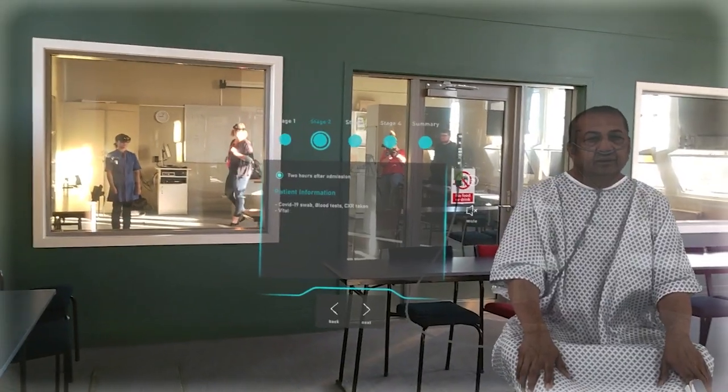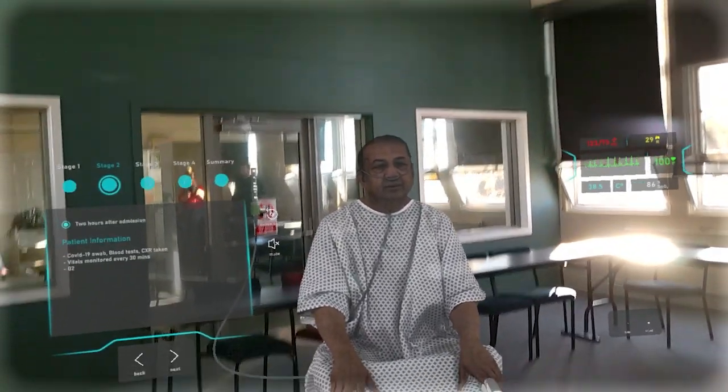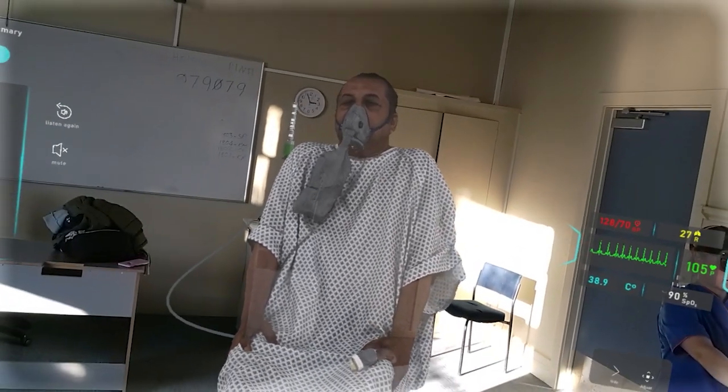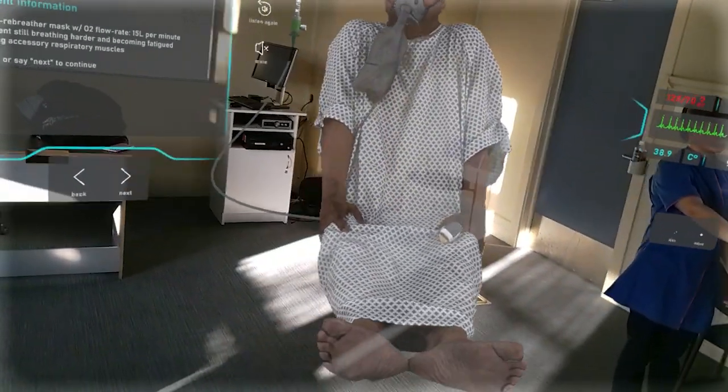The new COVID version is really good because we can see what it would be like for a patient to have COVID, so we're not thrown in the deep end. Students can see a deterioration in a patient coming in pre-symptomatic and then deteriorating to the point where they're nearly on a ventilator, to help students link their clinical assessment and clinical judgment skills into maintaining patient safety.